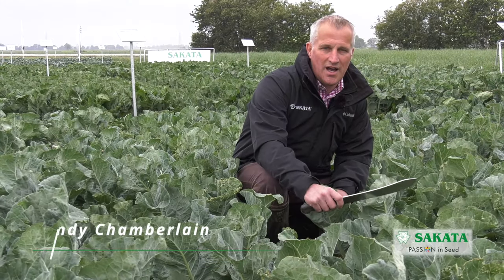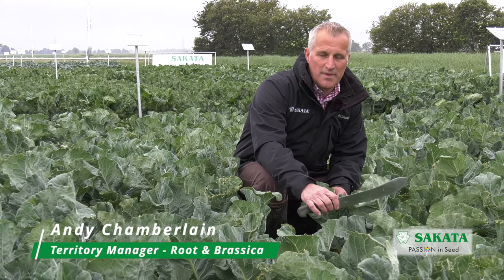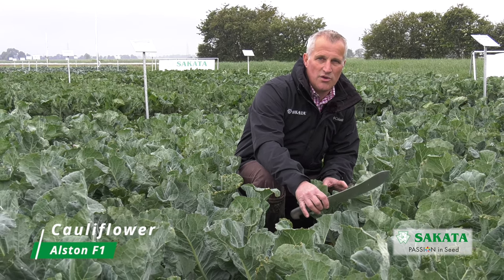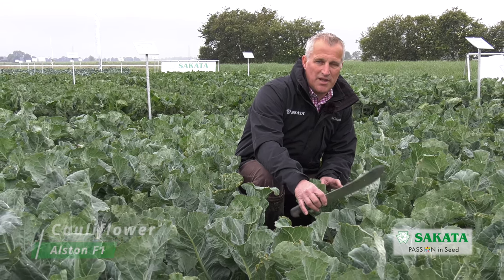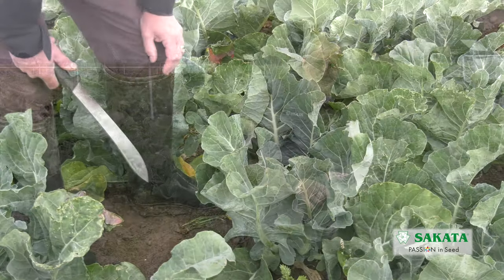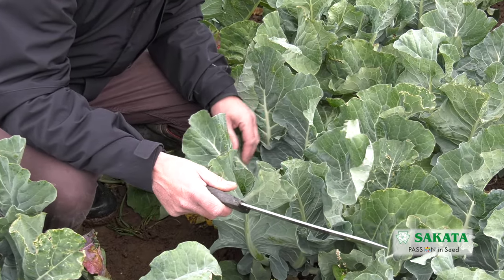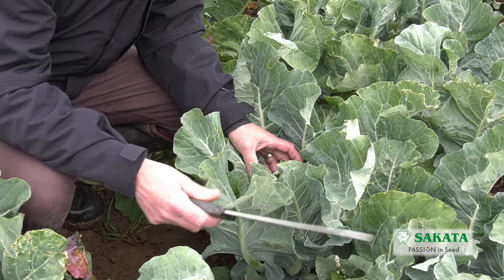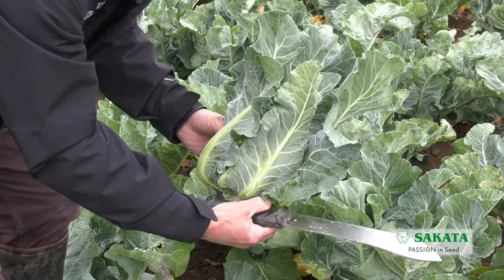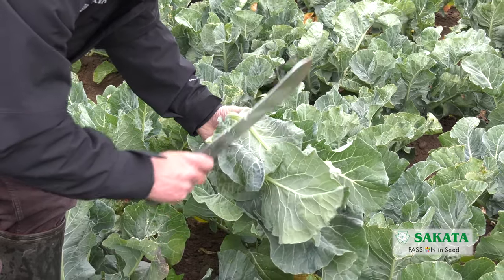Andy Chamberlain, I'm territory manager for root and brassica crops. Today I'm in a crop of Alston cauliflower which was October sown and spring planted, and today we're on 78 days to maturity. The variety grows very well in the early summer period and that gives the curd good protection. I can demonstrate that it's got a lovely upright habit giving the curd plenty of protection through the summer.